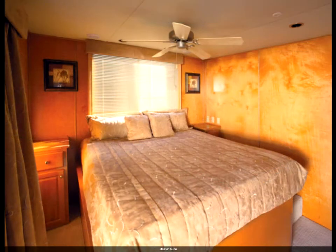The king size master suite is roomy and comfortable. Canyon Cabana has a total of four bedrooms, including three with queen size beds, and two full bathrooms with showers. We sleep a total of twelve in the main cabin, including the fold-out sofa and fold-out seating in the cutty cabin.